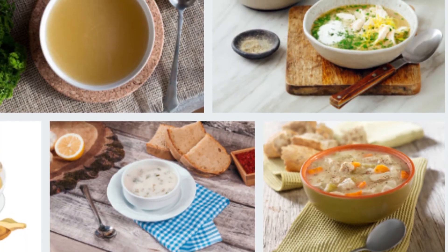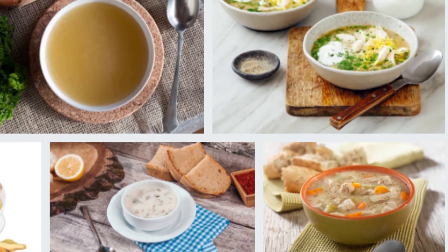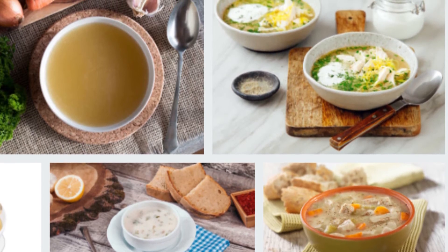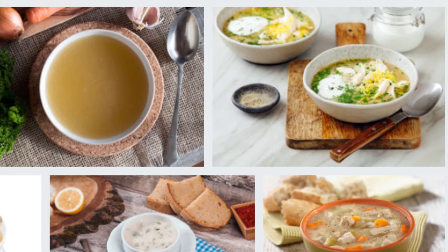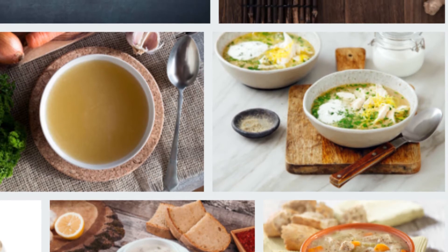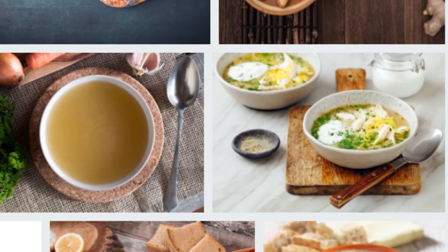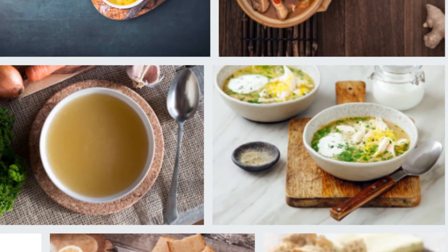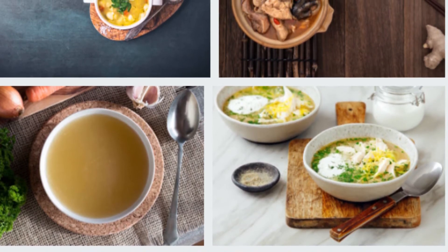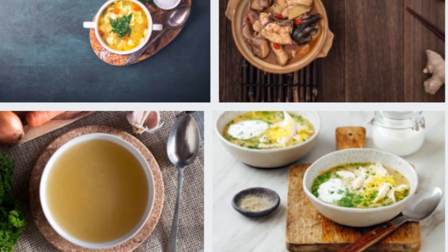12 chicken soup recipes: chicken soup has a disease-fighting effect thanks to the vitamins and minerals it contains. Chicken broth or soup made from chicken broth is strong enough to immediately wake up tired people from illness. It allows the infection to be removed easily. Chicken soup, which you can cook in summer and winter, adds flavor and healing to your meals.